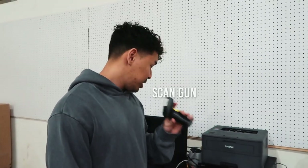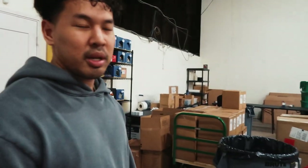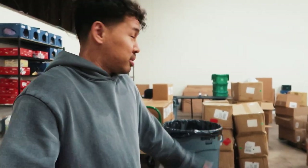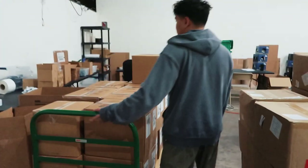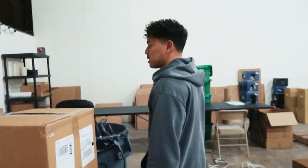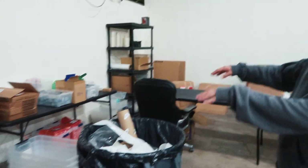Scan guns are pretty key for checking in items fast. That's actually another video I'm thinking about making — showing my inbound check-in process because I'm pretty sure there are some inefficiencies there and maybe you guys can give me tips. Goods go in and out and we put them on these boxes. We have this prep area, and some key things I've learned over the years.